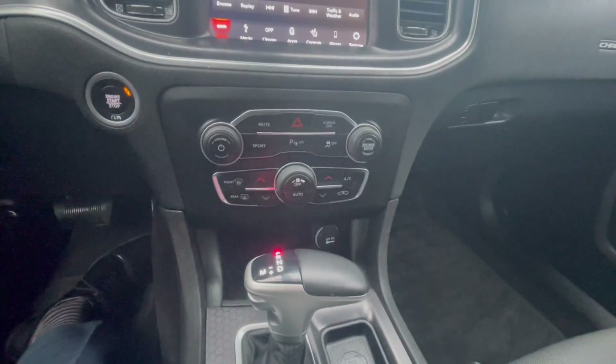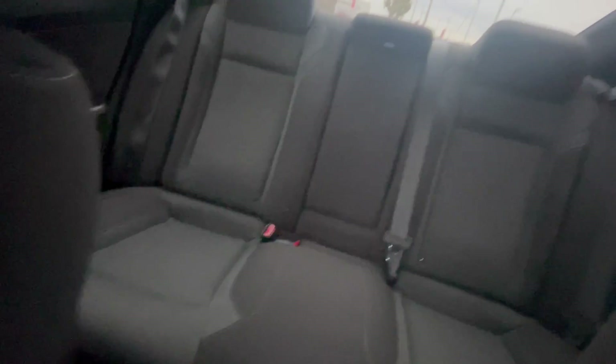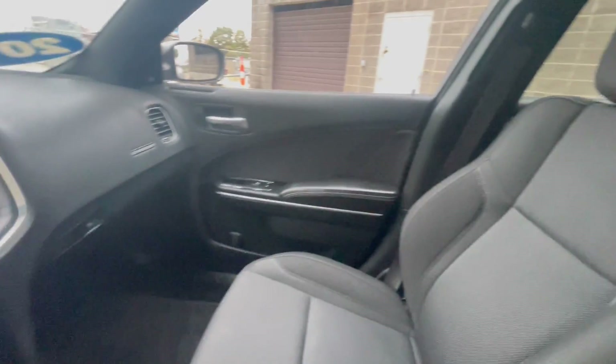You have your dual climate controls down here, black cloth throughout the entire vehicle — no tears, stains, or rips — in great condition, plenty of space.